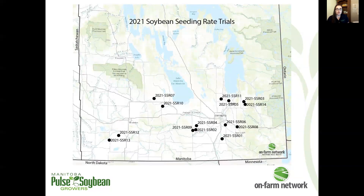This season we had a total of 14 seeding rate trials, and across those trials we tested a range of seeding rates between 100,000 and 252,000 seeds per acre — covering both ends of the spectrum from quite low to quite high and everything in between. As we go through the results, we'll take a look at the different combinations tested within each trial.